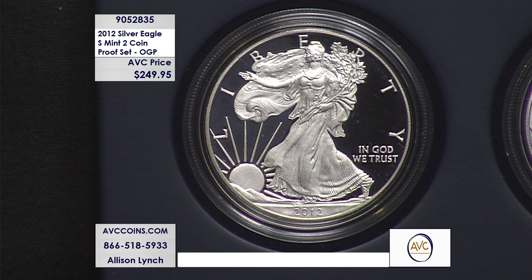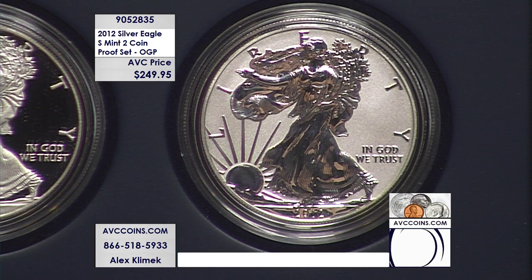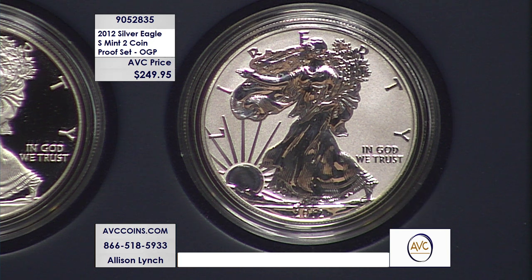You can call in at 1-866-518-5933, or if you don't feel like using the phone today, head to our website abccoins.com. Head up to the search bar, put in 905-2835, and grab a living, breathing piece of United States Mint history.